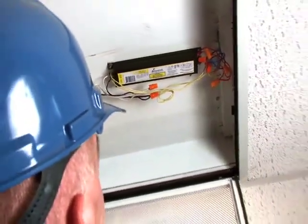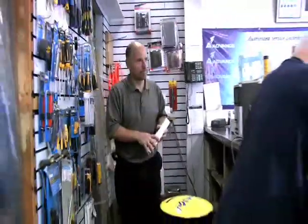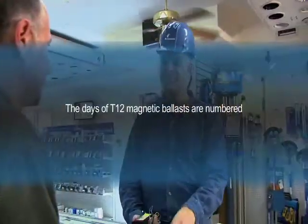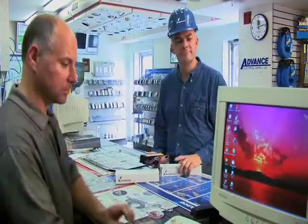While helping to save the environment is certainly a good reason to choose a T12 electronic ballast, the fact is we'll all have to make the switch eventually. After July 2010, T12 magnetic ballasts can no longer be sold, and that deadline will be here before you know it.